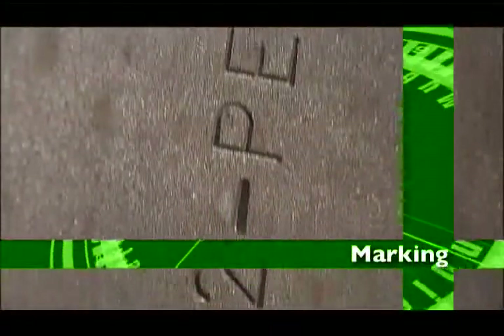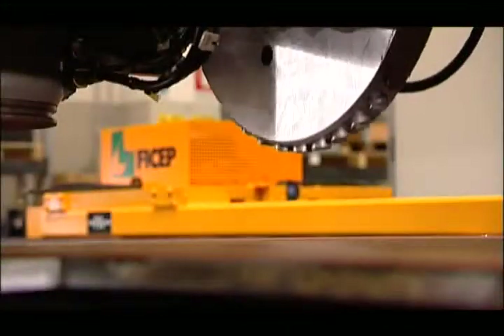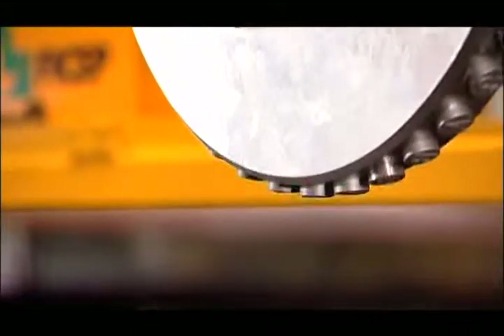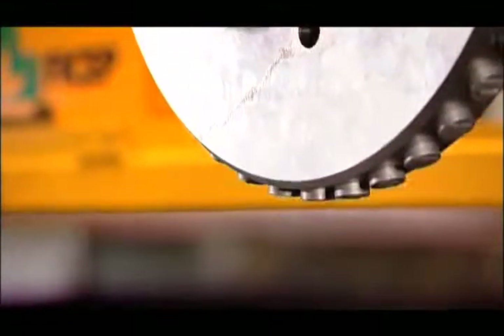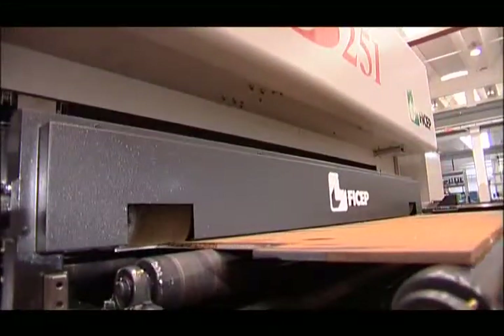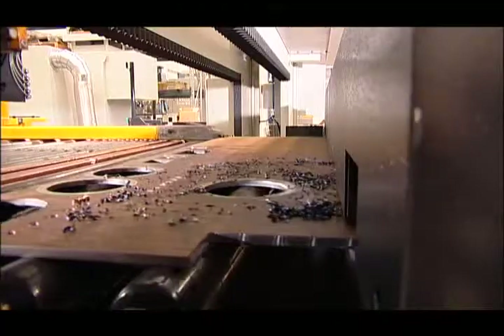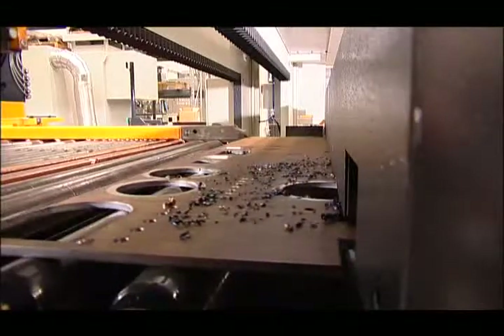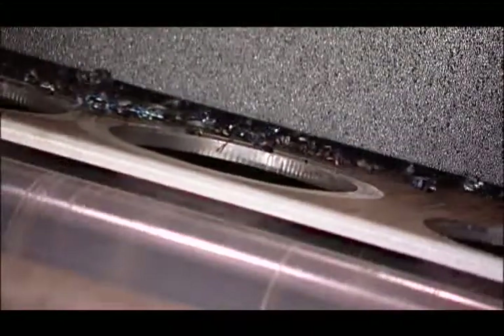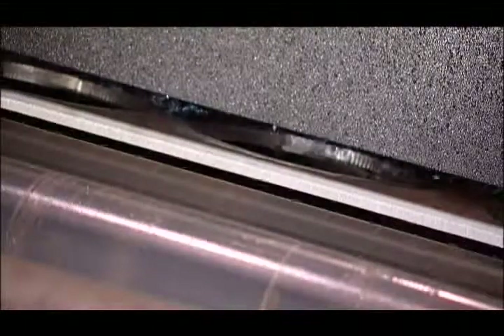A 38-position programmable marking head can quickly generate part identification marks that are deep enough to remain readable, even after painting or galvanizing. Before starting with the thermal cutting, the Type B251 automatically carries out an automatic cycle that removes the drill chips from the plate to assure a clean surface that is required to achieve proper thermal cutting.